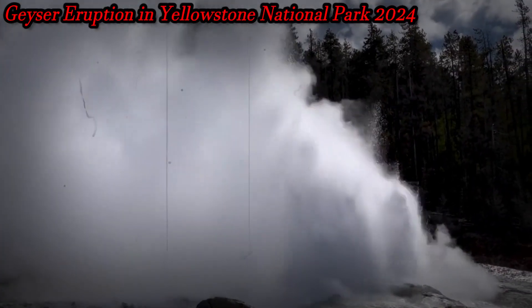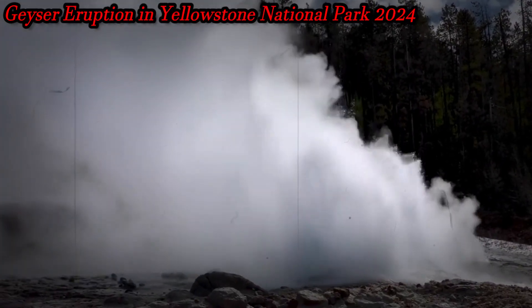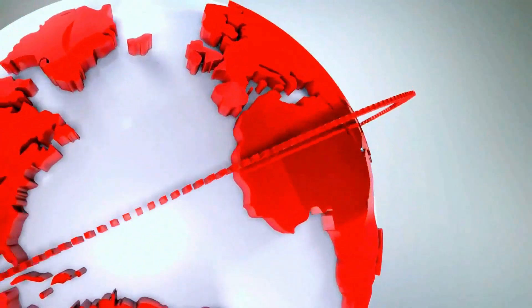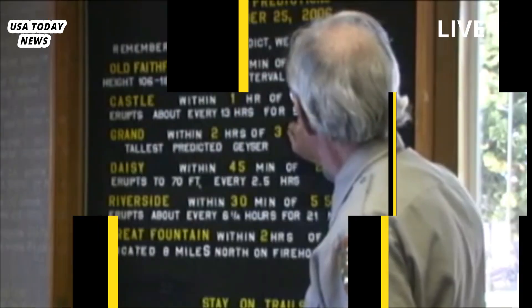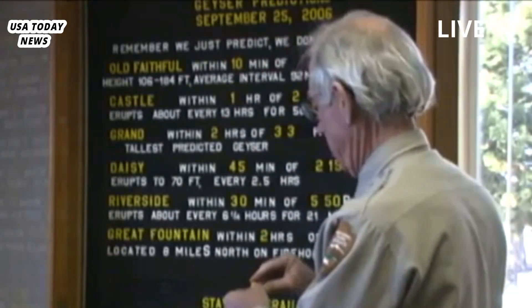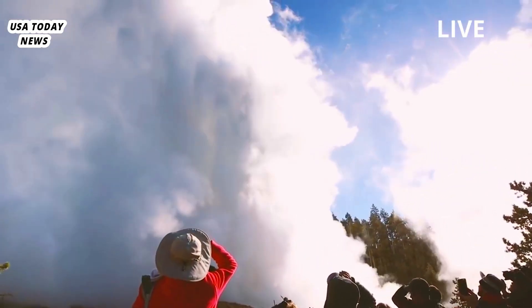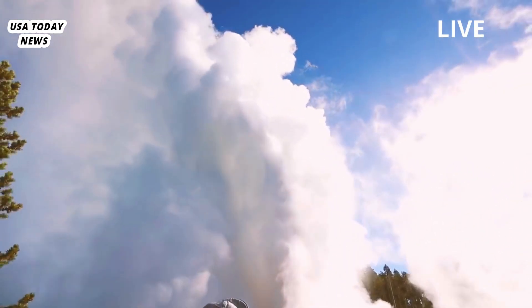Yellowstone eruption may have created a new geyser. Geologists have revealed new details about a recent geyser eruption in Yellowstone National Park, including the shallow depth of the eruption and the surprising height of the plume.